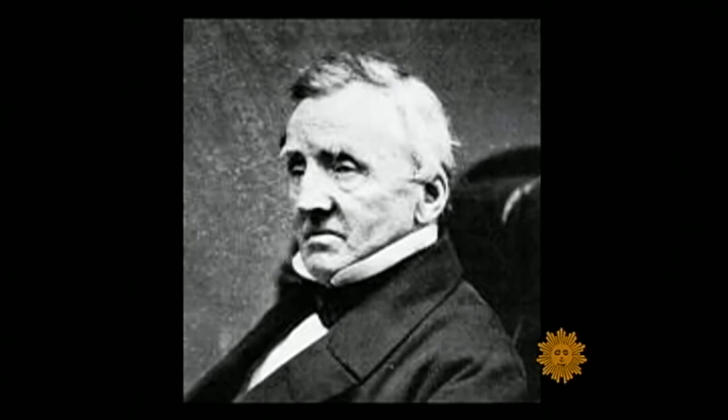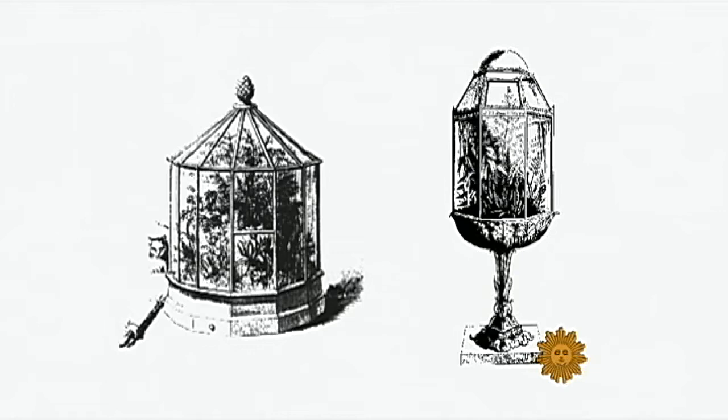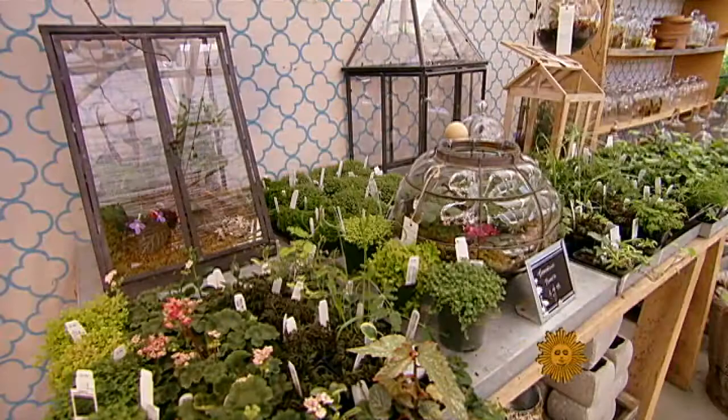Terrariums came to life in 1830, when Nathaniel Ward, a British surgeon and naturalist, accidentally discovered that a plant would stay alive indefinitely, and with almost no care, when put in an enclosed glass case. There was a boomlet of terrarium making in the 60s and 70s, mostly as science projects for grade school kids. Today, grown-ups and kids alike seem enthralled — sales of terrarium supplies at Steyer's have increased 25 to 30 percent a year over the last couple of years.